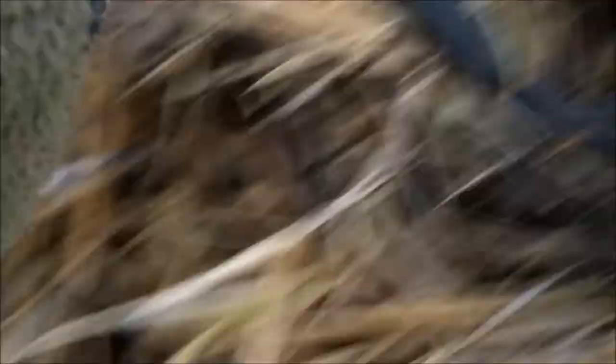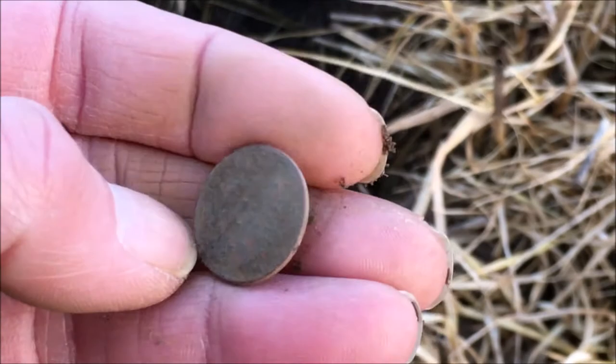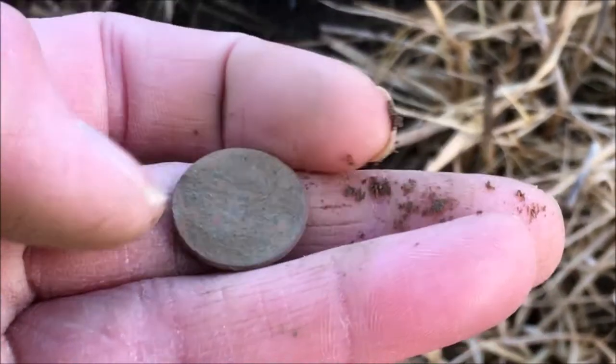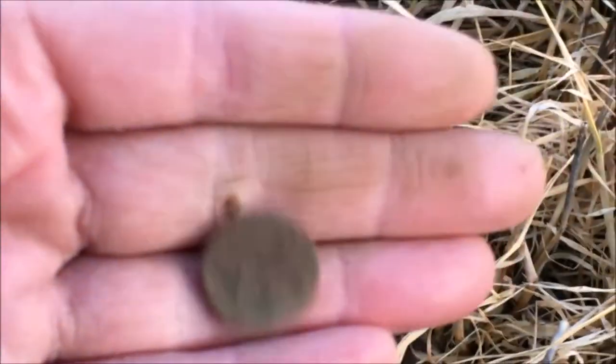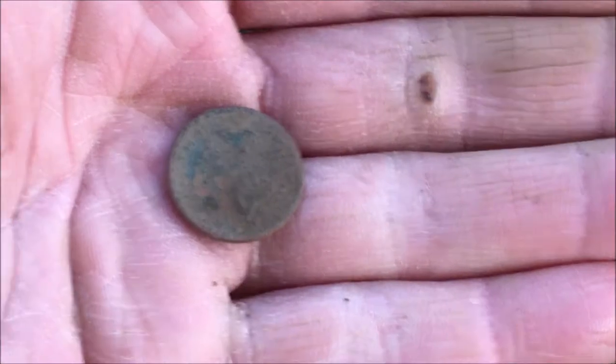Hi guys, first coin! I'm not going to get too excited - it gave off a crap signal when it was in the hole. It's a good signal now, but it gave off a poor one when it was in the hole. I'm not sure if it's old or new. I've got a horrible feeling that's a 70s half penny, or maybe even a penny. It looked old when I pulled it out, but look at the edge - it's too uniform. I'll clean it when I get home, but I'm going to say a half penny, like a 70s half penny. Normally you see the queen start to come through the more you rub it. Oh well, it came out of a deep hole. There's one coin for the day. Let's hope for some silver, let's jog on.